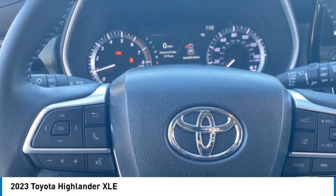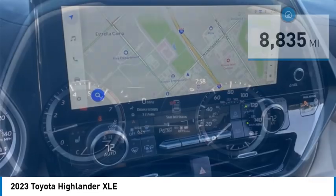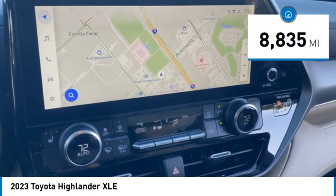A 2010 top safety pick, the Highlander is where substance meets style. This vehicle has less than 9,000 miles.